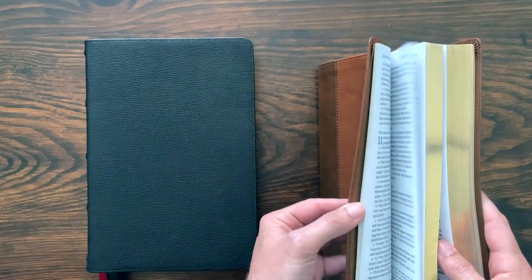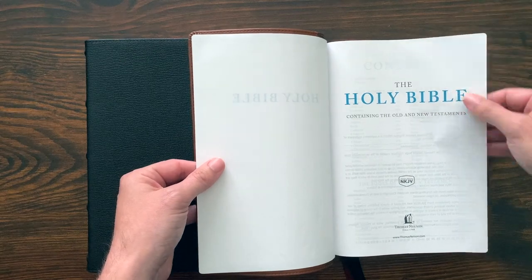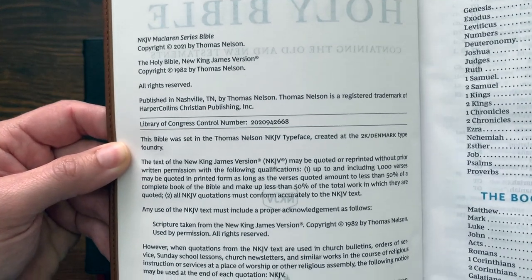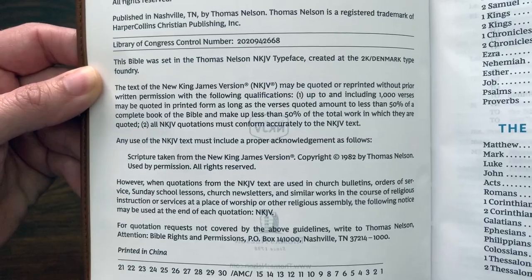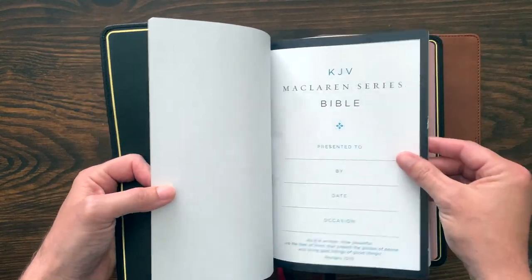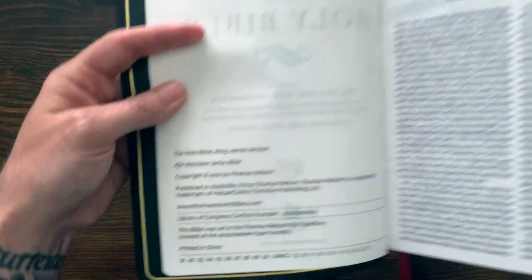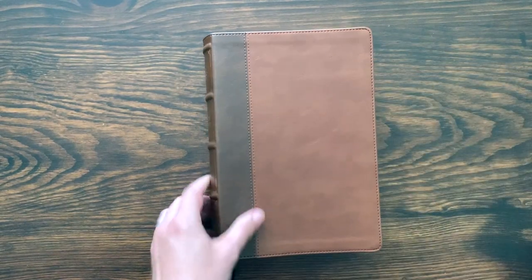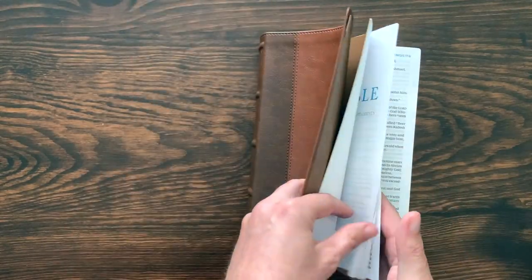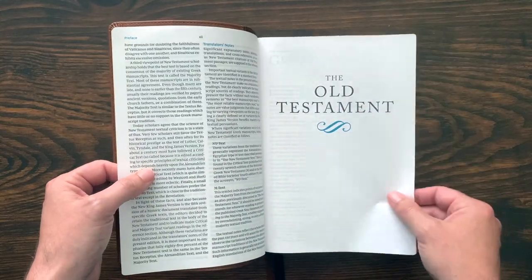I'm going to do a simultaneous review so you can see both. Opening the KJV, you get a presentation page and the title and copyright page. The teal color is the accent color throughout. The comfort print font was designed by 2K Denmark — there's a specific version for the NKJV and a slightly different one for the King James Version, though they are similar. I did a video with my friend Tim Frisch about the comfort print fonts discussing how the KJV and NKJV fonts have similarities, which makes sense since one is derived from the other. You also get a preface, abbreviations, and all that front matter before the main text.